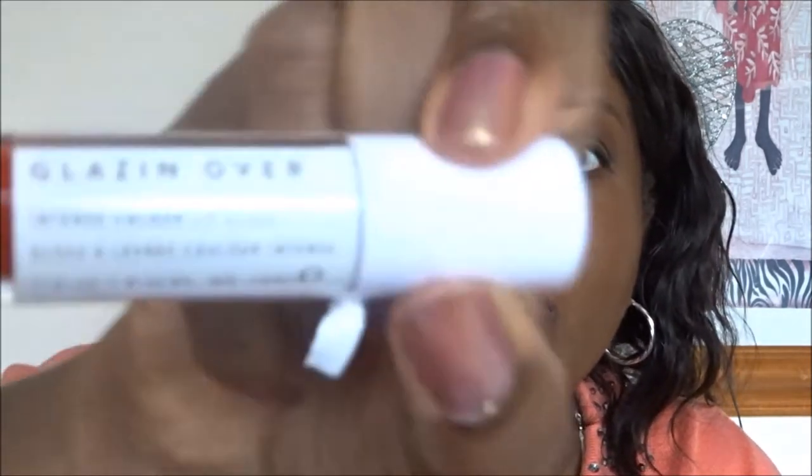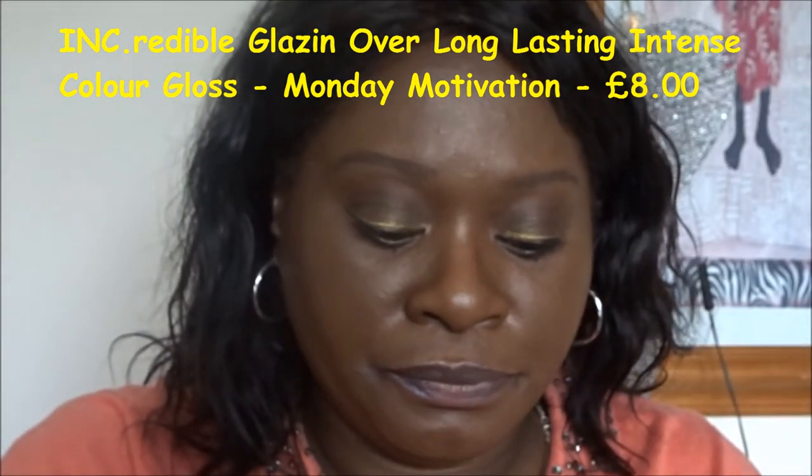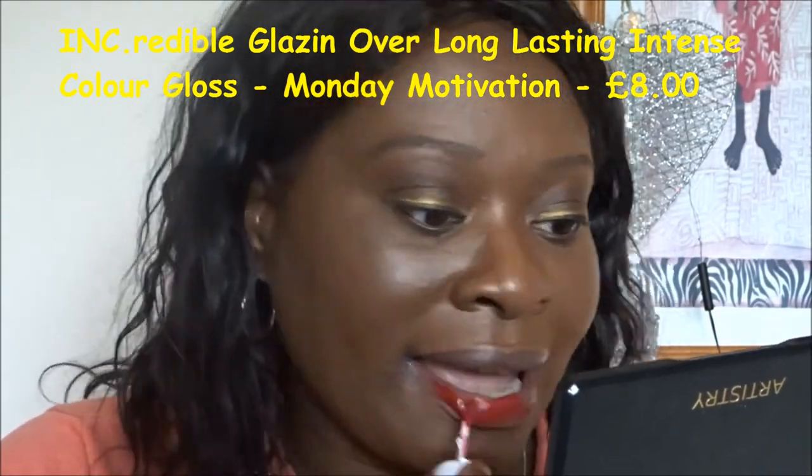The final one is this nice red - a deep berry red color called Monday Motivation, and they say it's enhanced with vitamin E. Let's put this one on. This is Monday Motivation - a classical traditional berry red color. I like this one!